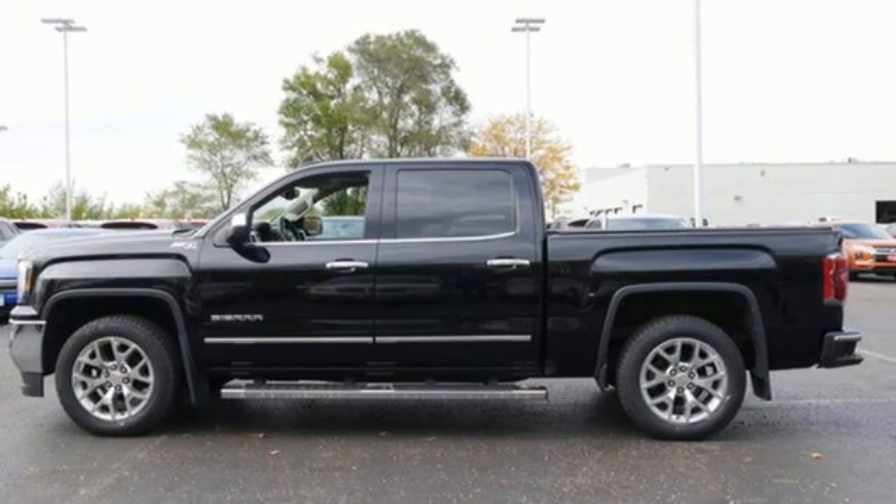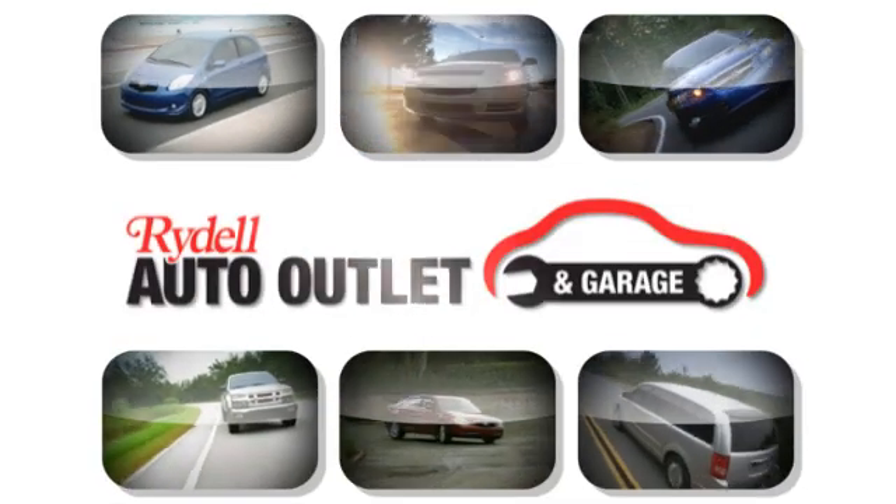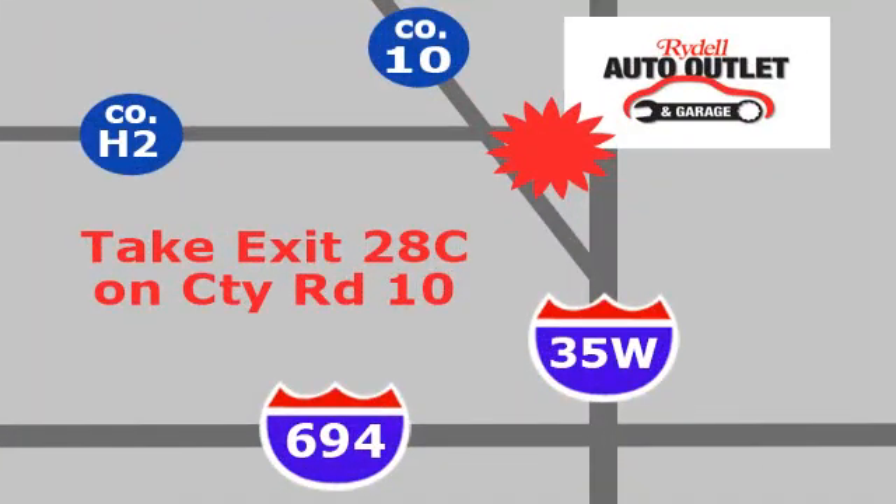The time is now. See it for yourself today. Your satisfaction is our goal. We are conveniently located at 2375 County Road 10 in Moundsview, Minnesota.